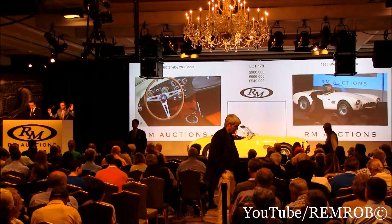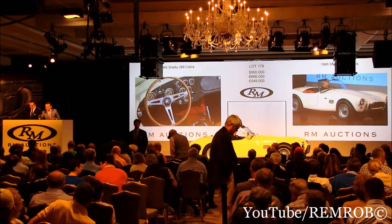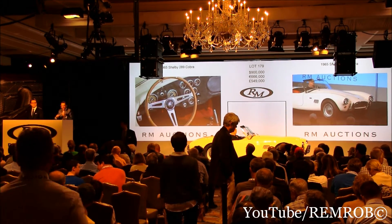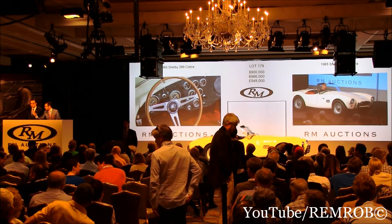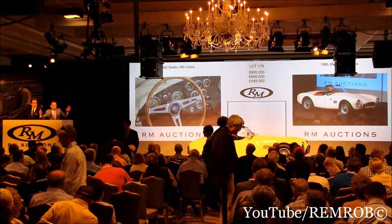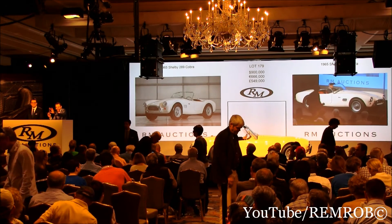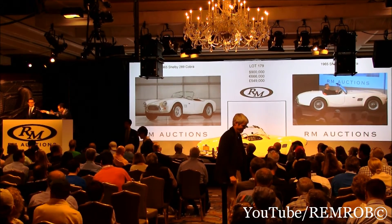At $900,000 then, I'm going to count it down. You're all done. At $900,000 then, on my right, for the first time. At $900,000, ladies and gentlemen, for the second time. Bids on my right. For the third and very last time — if you're all done, you're sure sir. At $900,000. All done, all finished, so done.